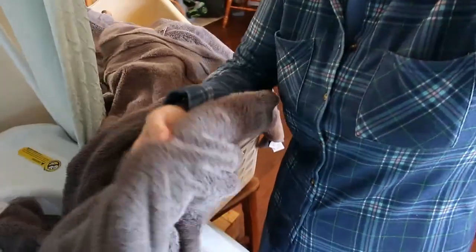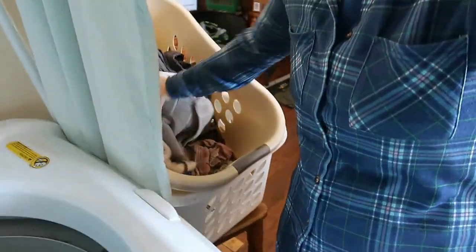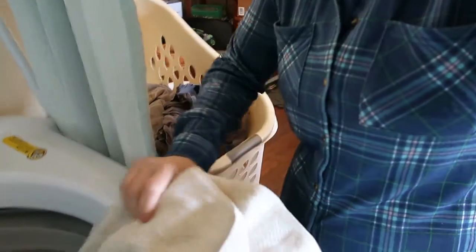She's doing a load of towels and loves her smoky gray charcoal towels from Sam's Club because they don't show dirt like white ones do. She's been getting them instead of white towels because she's so tired of trying to keep white towels clean.